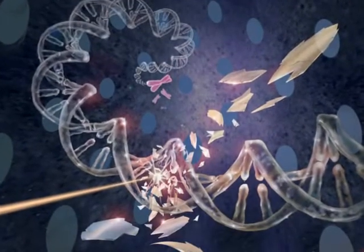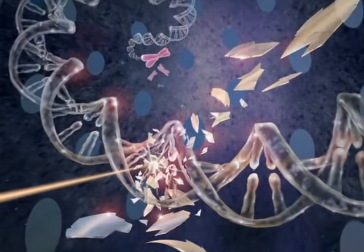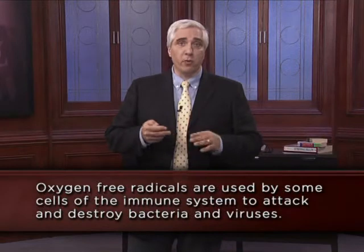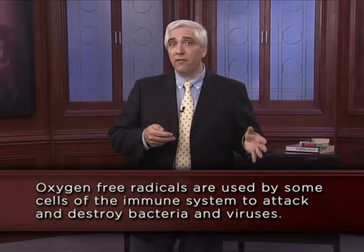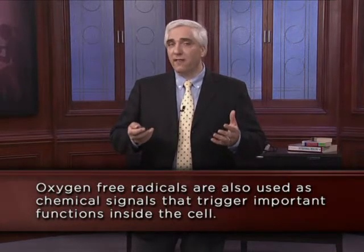These reactive oxygen species can cause damage to the cell, to DNA, and are particularly reactive to lipids, which form the membranes of all living cells. However, they actually exist in an equilibrium and serve some beneficial effects. For example, they are used by cells of the immune system to attack and destroy bacteria and viruses. Oxygen free radicals are also used as chemical signals that trigger important functions inside the cell.